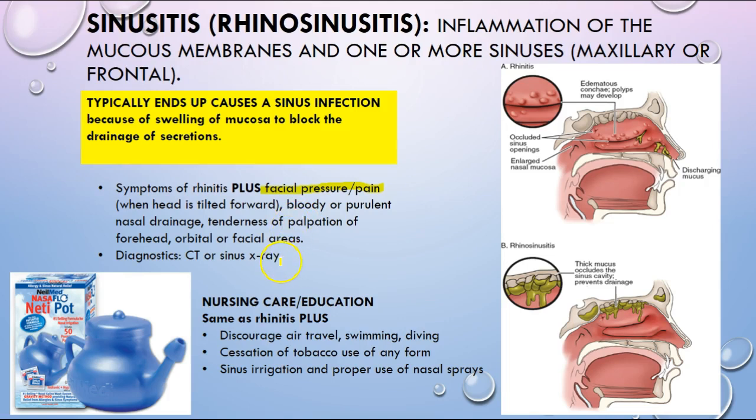Sinusitis can be suspected clinically, but to actually confirm it will be with a CT or sinus X-ray. For nursing care, just because of the fluid in the area, you want to discourage air travel, swimming, or diving, stop smoking of any form, and increase sinus irrigation and use of nasal sprays — because pressure changes can worsen the symptoms.